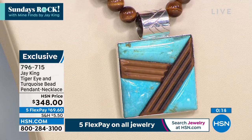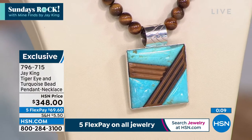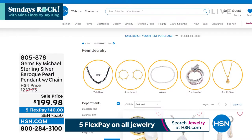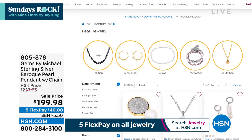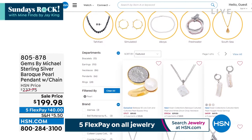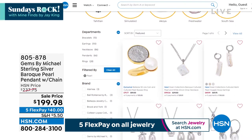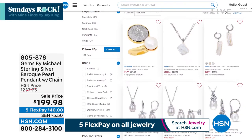We'll keep you updated — gallery collection means extremely, extremely limited. We have five flex payments on all jewelry. When you go to hsn.com, we're in June and the keyword is pearl, because pearl is the birthstone for all our beautiful June babies. We have a wide range of wonderful brands featuring beautiful pearls — cultured pearls, Baroque pearls, South Sea pearls. There's one by Gems by Michael that is absolutely beautiful — a little brooch pendant with the matching chain.